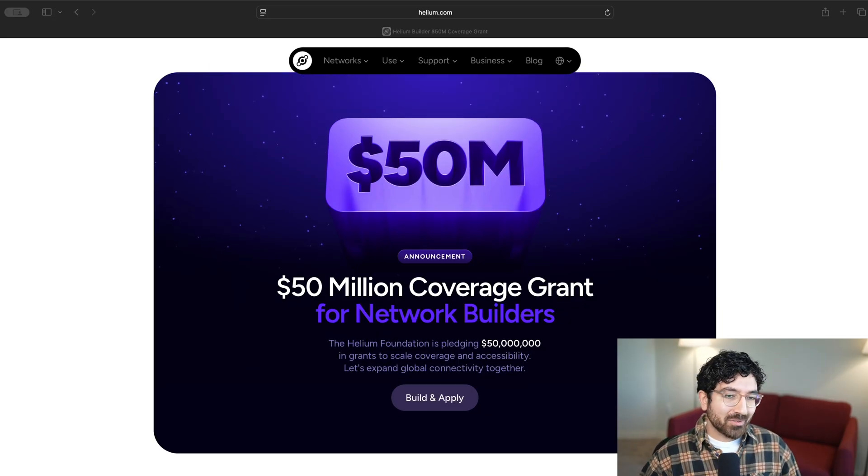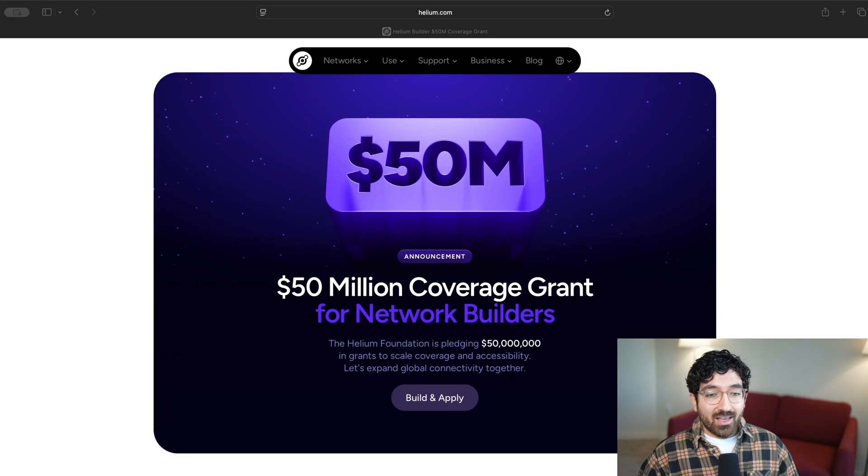So who are network builders? Basically, they are anyone who owns a small business where there is long dwell time — a cafe, a restaurant, a dentist's office. And they are folks who will go and find the owners of these locations and help them install a hotspot and maybe make some sort of business deal with them.